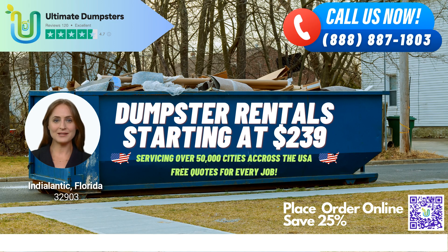Hello and welcome to our presentation on Same Day Dumpster Rental Service in Indialantic, Florida, brought to you by Ultimate Dumpsters. Ultimate Dumpsters is your go-to source for all your dumpster rental needs in Indialantic and across the state of Florida.